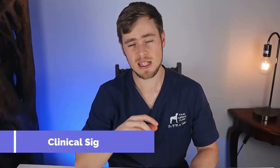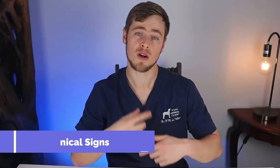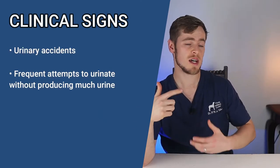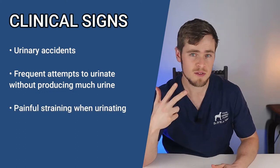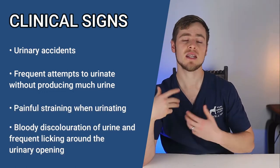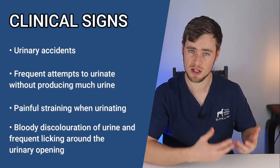Bladder stones usually start out small but over time they can grow both in number and in size. Dogs that have bladder stones usually show clinical signs that are secondary to the pain and discomfort caused by the stone bouncing around inside the bladder, and these clinical signs can include things like urinary accidents, frequent attempts to urinate without producing much urine, painful straining when urinating, bloody discoloration of urine, and frequent leaking around the urinary opening.